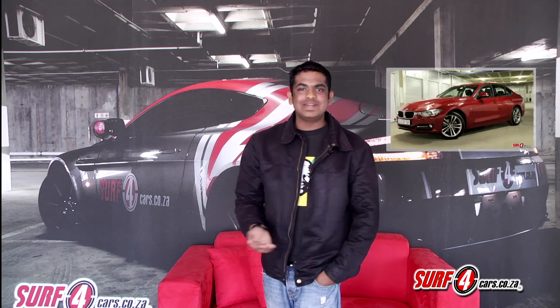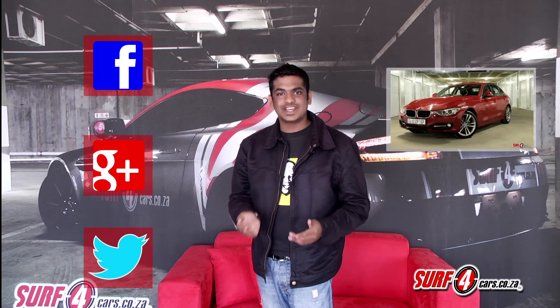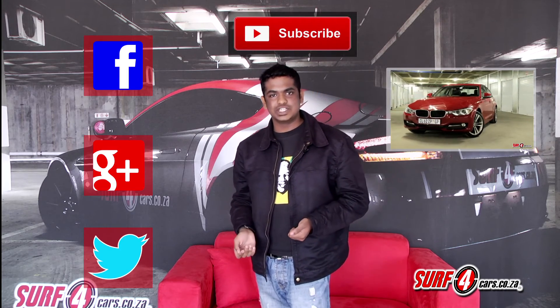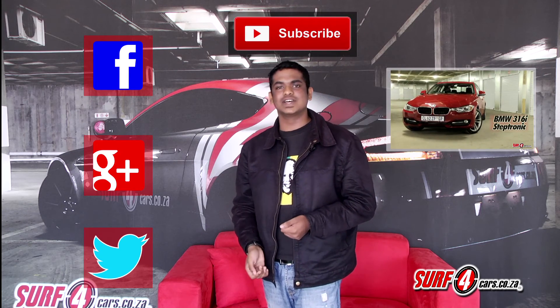Thank you for joining us on another Surf4Cars review. You can check out some of our other videos here and please get social with us on Facebook, Google+, and Twitter. Don't forget to subscribe to our YouTube channel, and if you want more information on the car featured here, check out the description below where there's a link to the full assessment on the Surf4Cars website.